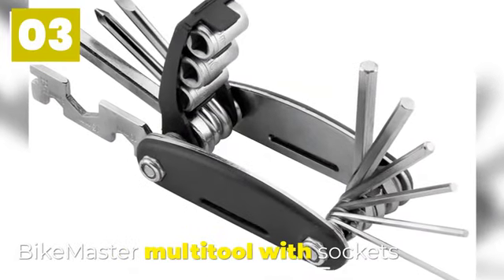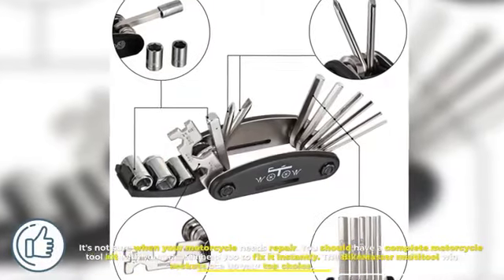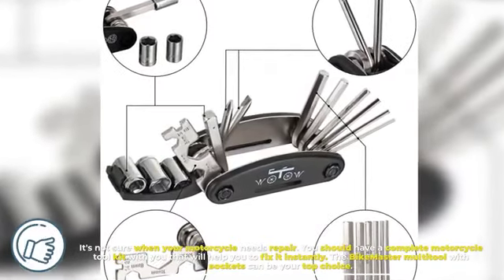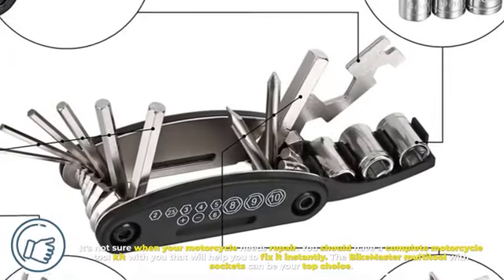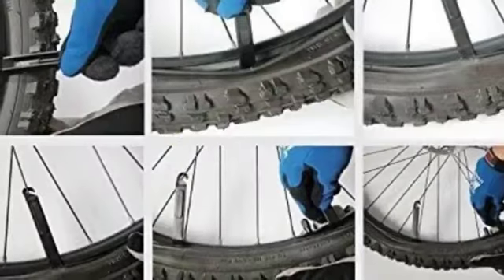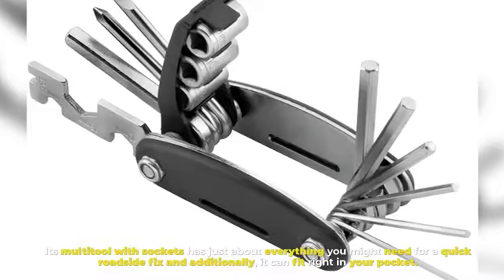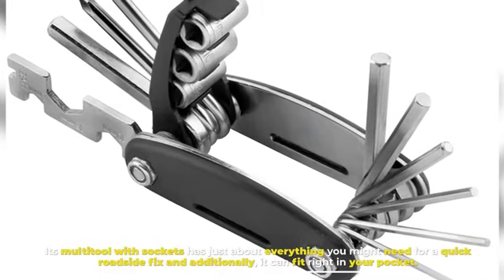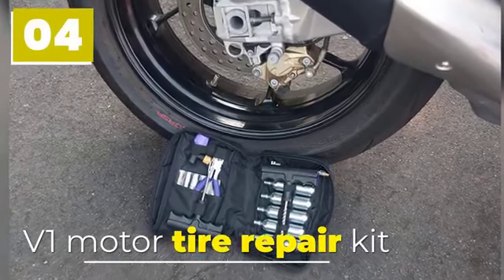Number three: Bike Master Multi-Tool with Sockets. You're never sure when your motorcycle needs repair, so you should have a complete motorcycle tool kit with you that will help you fix it instantly. The Bike Master Multi-Tool with Sockets can be your top choice — it has just about everything you might need for a quick roadside fix, and it can fit right in your pocket.